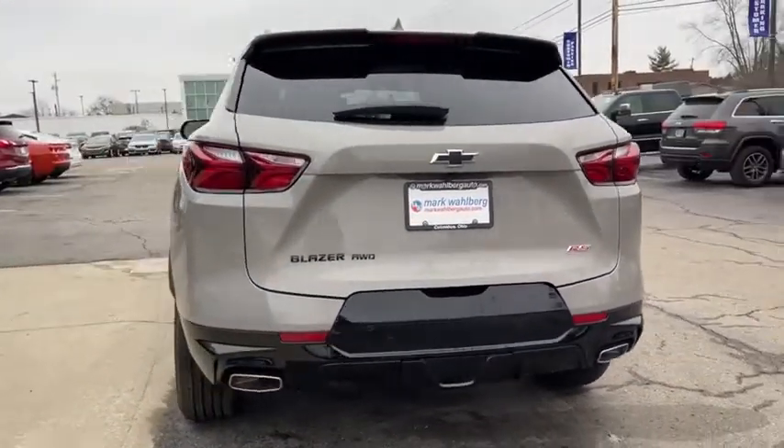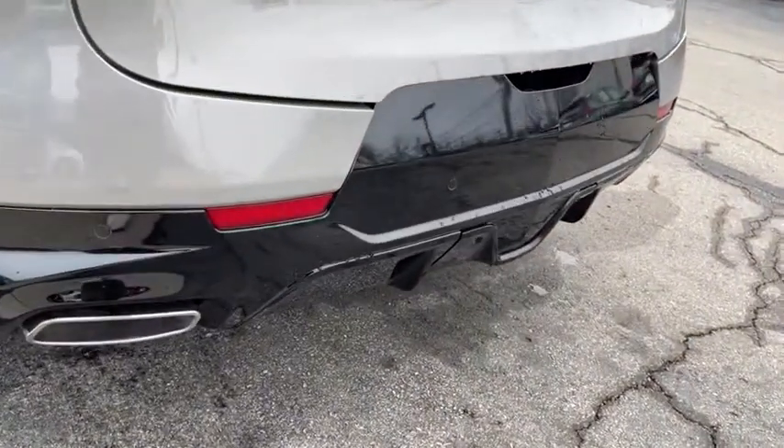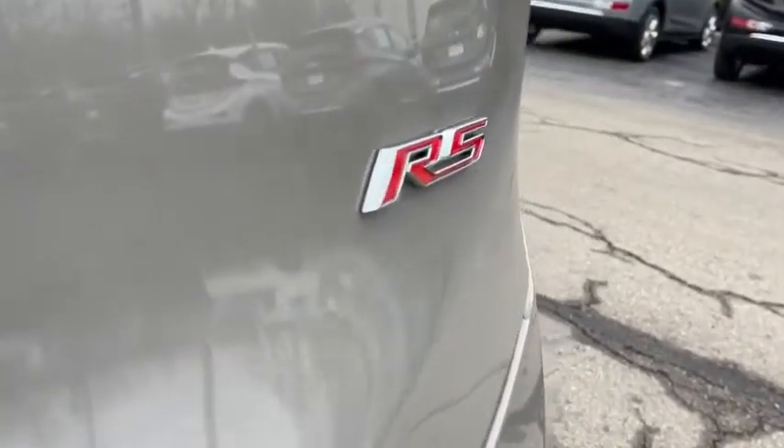All-wheel drive, lane departure warning, power liftgate, backup camera, keyless entry, navigation system, remote engine start, power passenger seat, stability control, traction control.